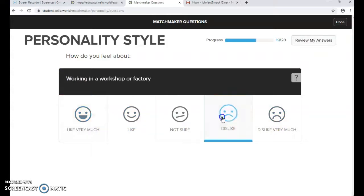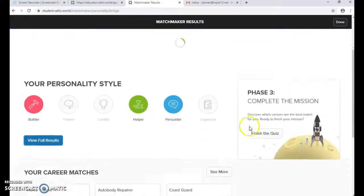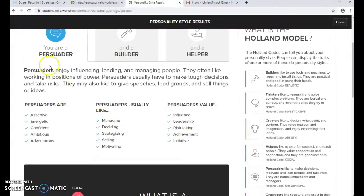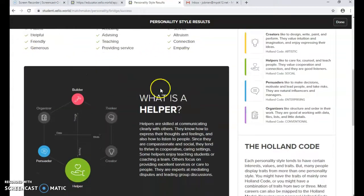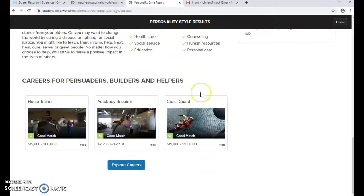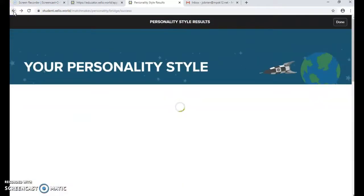Once they're done with those 28 questions, this is going to give them their Personality Style. Mine came back as Builder, Helper, and Persuader as my main personality features. If you click on 'More Information,' it gives descriptions of each and what fields they apply to. Students can look at results like Coast Guard as a match, or explore more careers from there.